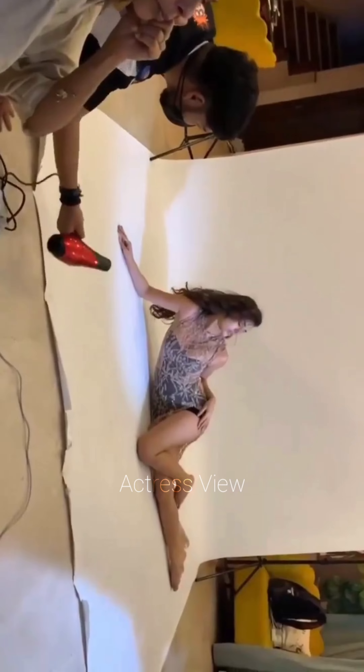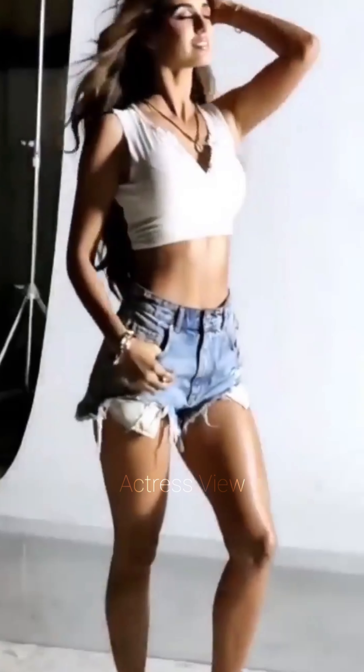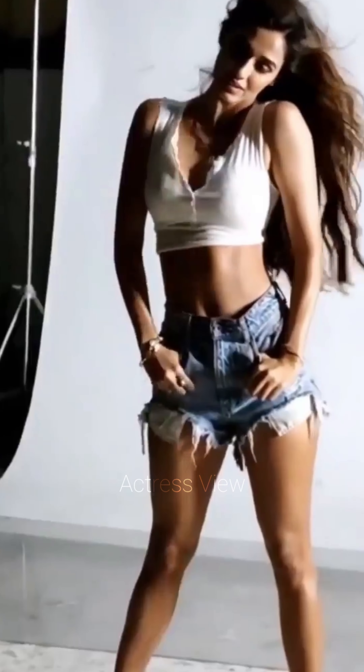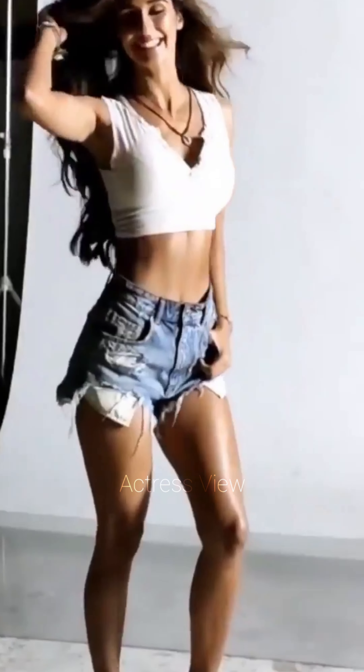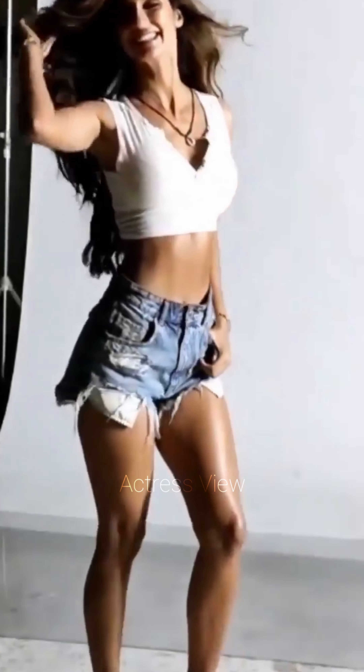The actress seamlessly blends comfort with style by incorporating athleisure elements into her mini dresses. These outfits might feature sporty stripes, zippers, or mesh details, and she often pairs them with sneakers or casual boots, making them perfect for a laid-back yet stylish look.